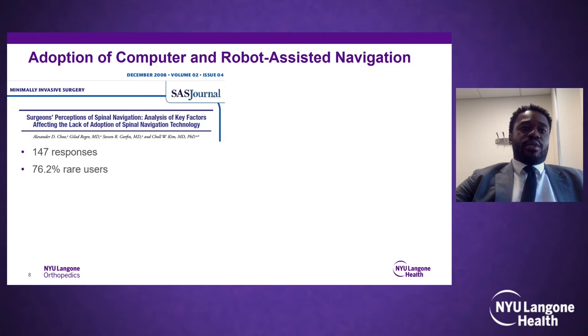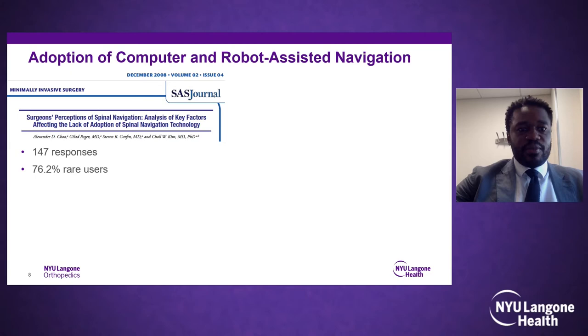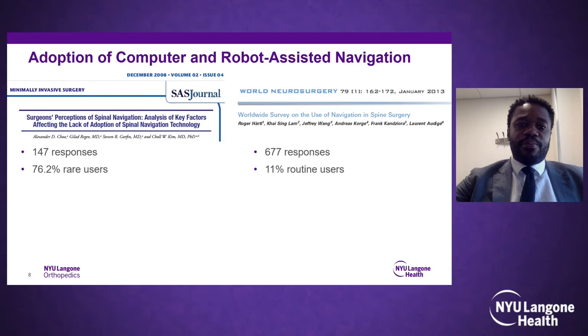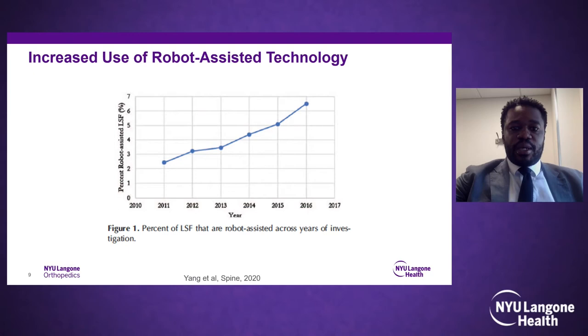Despite this great technology, there was very slow adoption. A 2011 survey showed that greater than 75% of spine surgeons were not using robotics, even though the first FDA-approved spine robot was cleared in 2004. A later study showed similarly very low user rates among surgeons. A database study by Yang et al. published in Spine looked at increased usage of robot-assisted technology, with significant peak growth from 2011 to 2016.